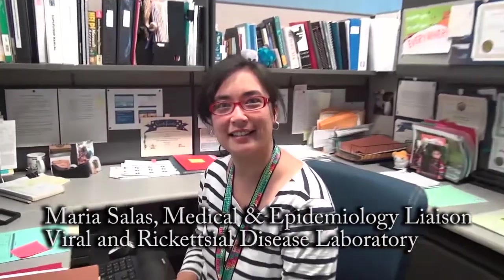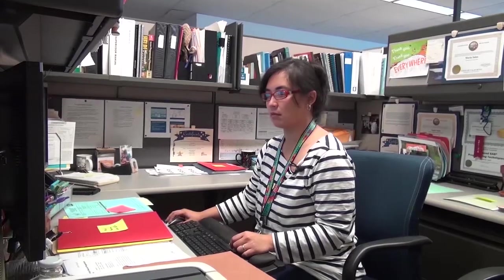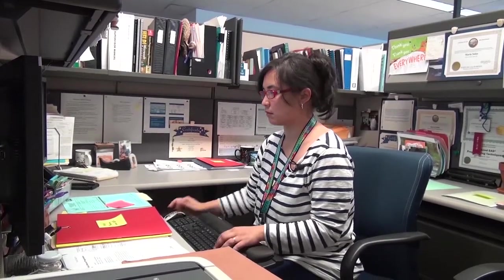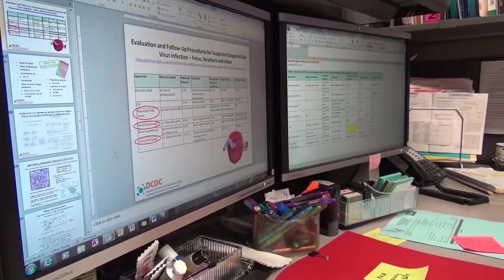Hi, I'm Maria Salas. I work for the state virus laboratory in the medical and epidemiology liaison section, and I coordinate Zika virus testing. We help physicians and local health departments decide what sort of tests are appropriate for their patients — to moms who are expecting babies, partners, or symptomatic people — and how to interpret the Zika results that we provide for their patients. I get a lot of satisfaction being able to talk to health departments and to physicians so they can better understand how to serve their patients.